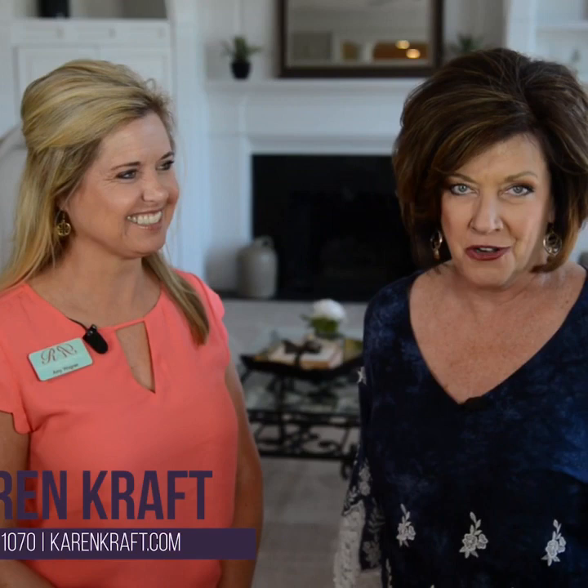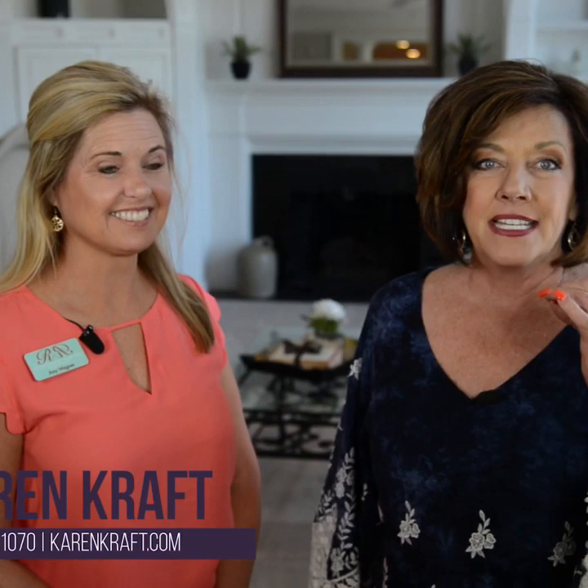Hi, we are at another amazing home that Amy has put her touch to. This is an actual home that I had listed for about a year and it needed just a little help. It's a one owner home, immaculately kept, but it was just dated.